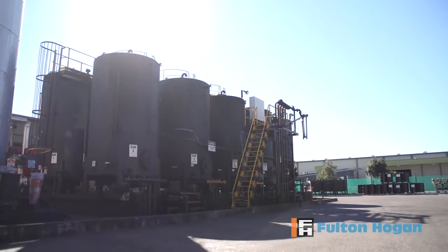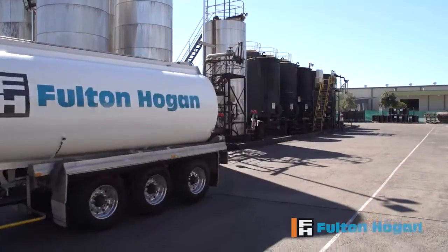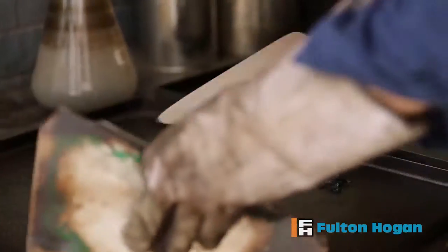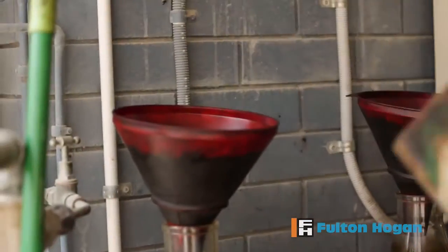We have a facility at GBung in Brisbane, on the northern side of Brisbane, where we manufacture and process and blend bitumen emulsions and modified bitumens. We modify using plastomers and elastomers, with full capability to test and modify binders.